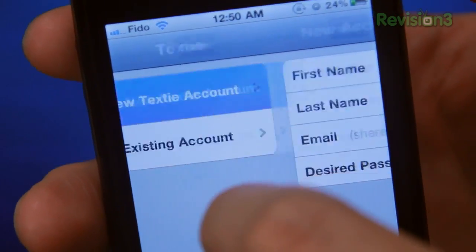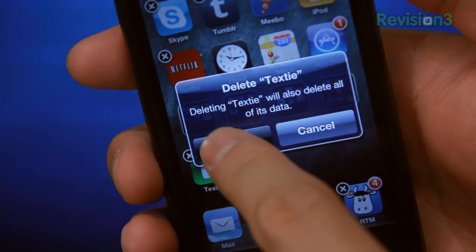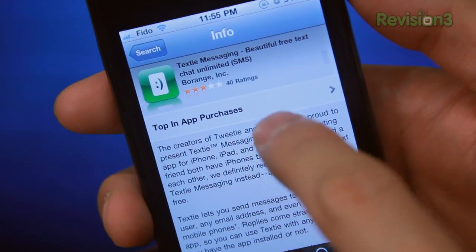Texty is really simple to set up. Once you install the application, all you have to do is create a new account or sign into an existing one. There's no real way to log out — I had to uninstall the application and log in again. After playing around with the settings and even going to their website, I found out that you can't really log out, which is weird. The only thing you can do is uninstall and reinstall it.